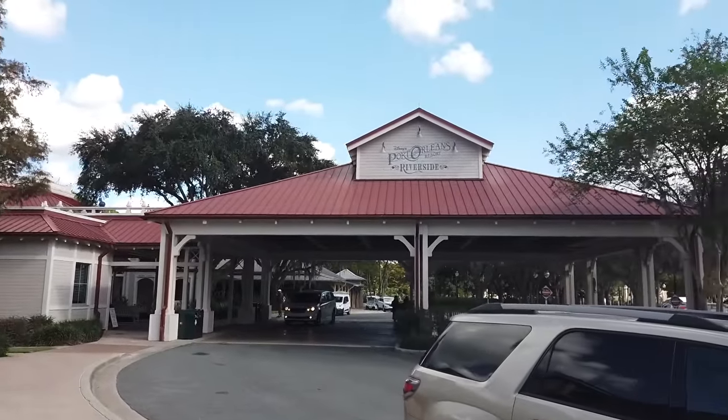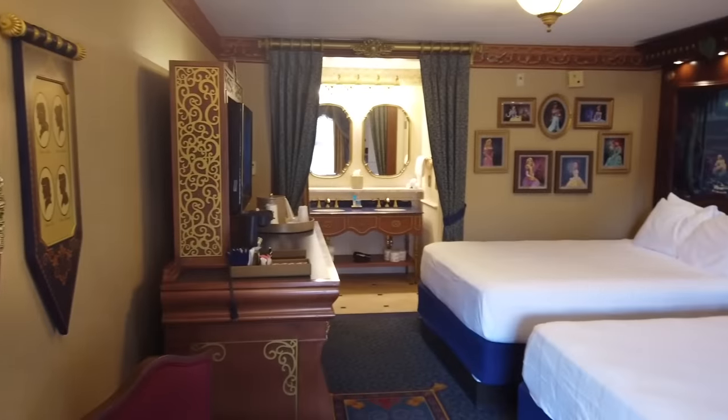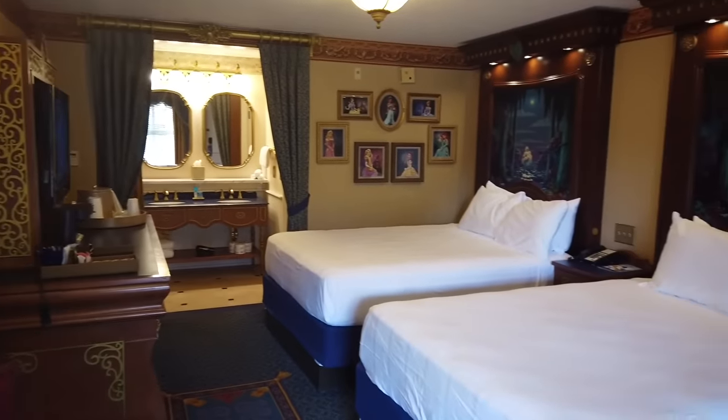Hey everybody, it's Quincy from All Ears and I am here at Disney's Port Orleans Resort, Riverside, with a brand new video. This resort just reopened today from 19 months of closure, which is crazy to say out loud. I'm super excited because we're going to do a full resort tour. This is a fan favorite resort for the All Ears audience. Let's get going.